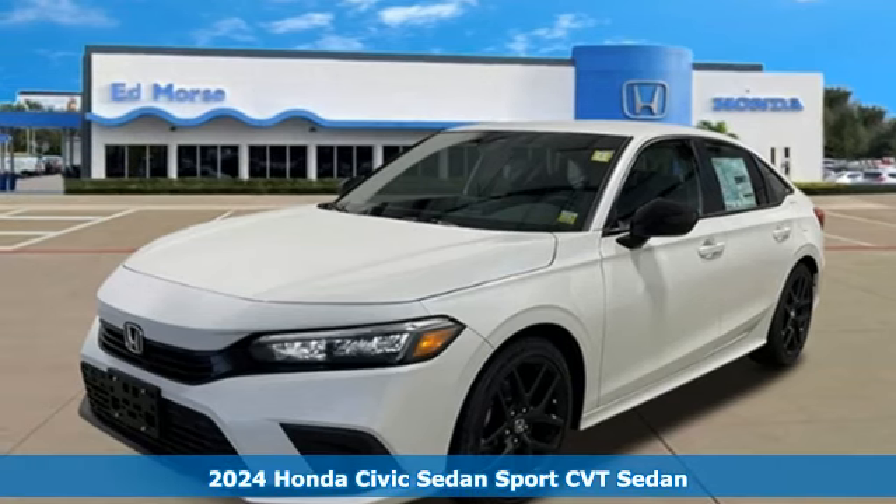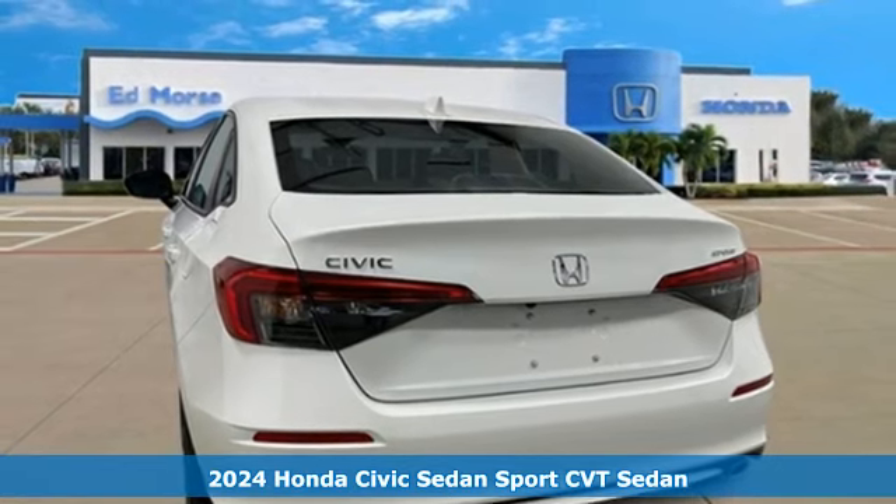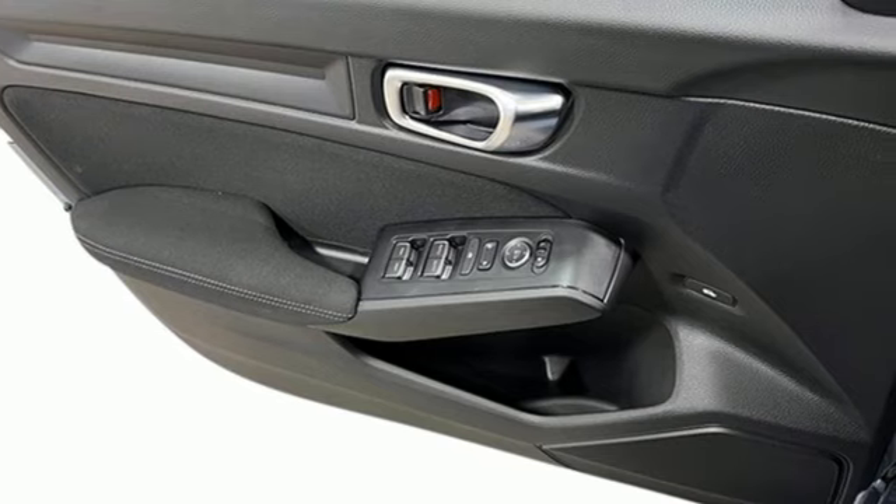It's a new 2024 Honda Civic Sedan. The energetic Civic makes the destination less important than the journey. A great vehicle is comprised of great features like these.